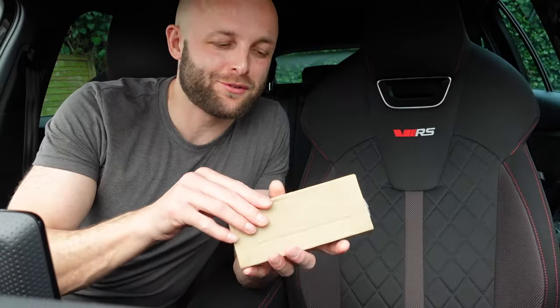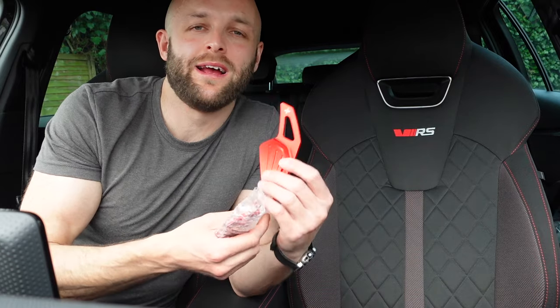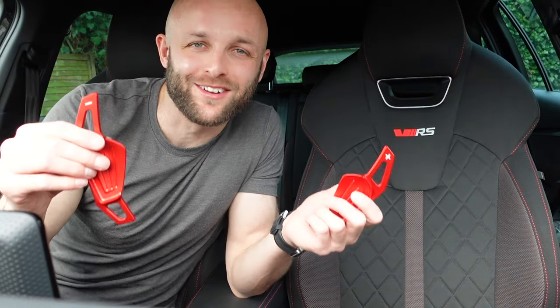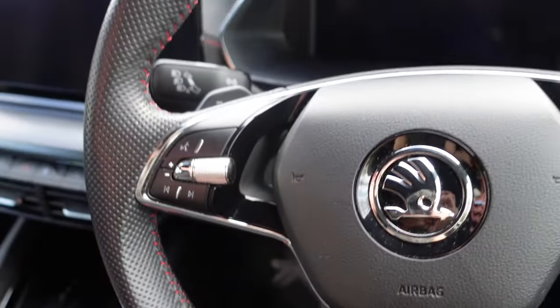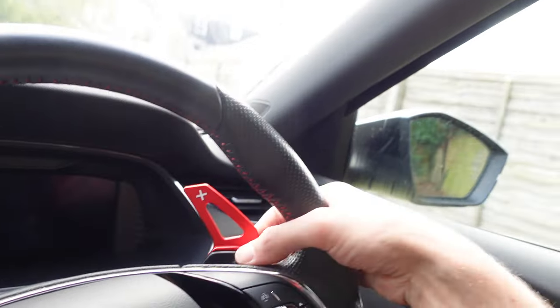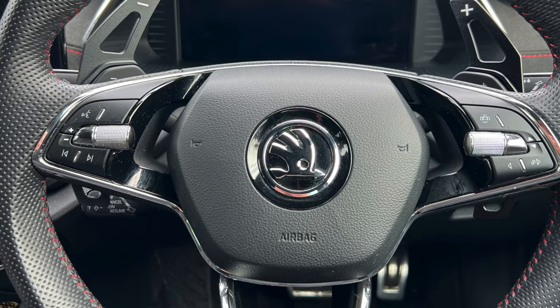Number one is an absolute must-have: a pair of paddle shift extensions in bright red. I also bought a pair in black, but these are very stylish and who doesn't want to look and feel like an F1 driver in a Skoda? They simply stick on the back of your paddle shifters. They come with two double-sided sticky pads — no screwing, no permanent fixing. I'm doing this one-handed and I think that's a huge upgrade. It really complements the red stitching on the steering wheel and the dash. I'll leave a link in the description for those.